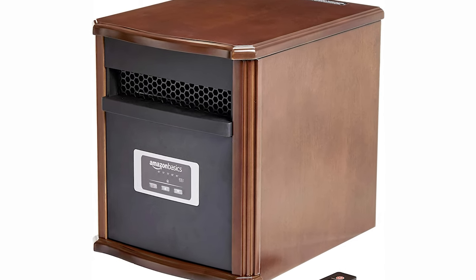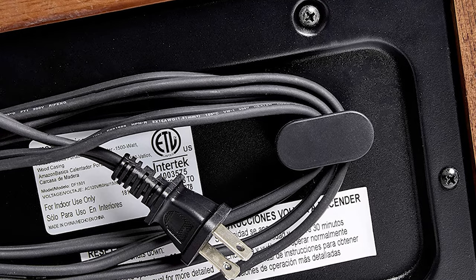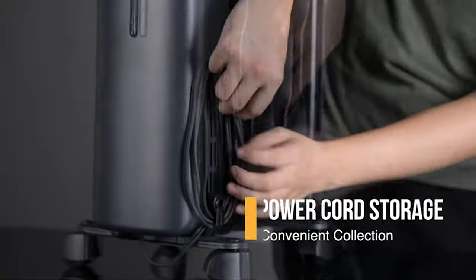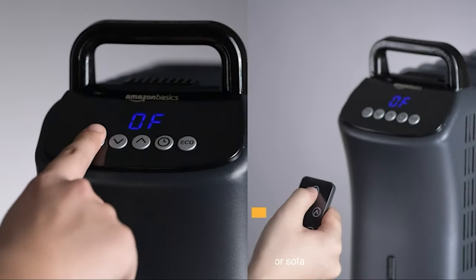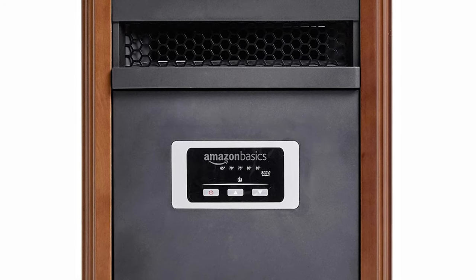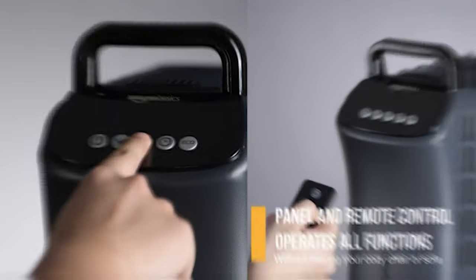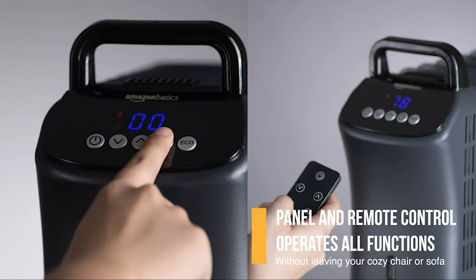The HS224 has a three-level eco-smart setting, saving you up to 30% energy use, and its fan runs quieter. The Amazon Basics has more powerful heating and is quieter than the HS224 and the Honeywell. The Amazon Basics heater also takes up less space than the Honeywell, and it comes with a remote control.